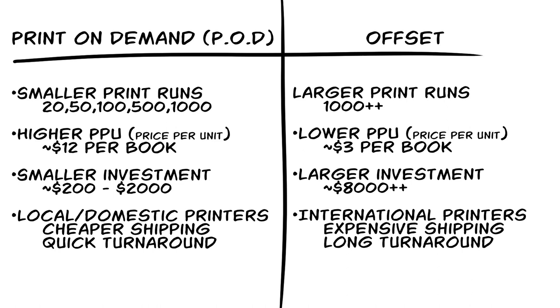With printing, we're going to have a few options — one of them being just get a publisher and let them deal with all of that, but not us. No, we are indie creating, self-publishing warriors, and we're going to do it ourselves. So that leaves us with two options.